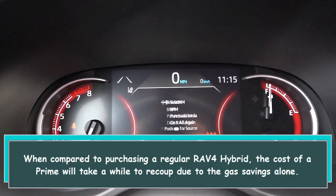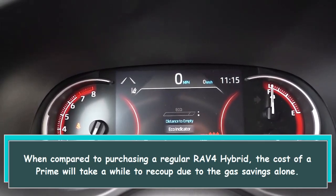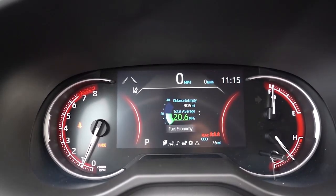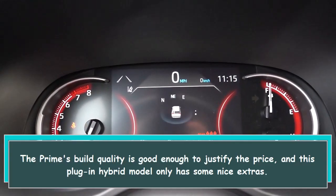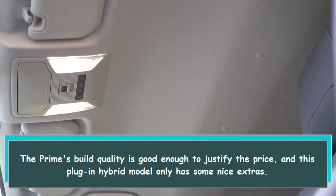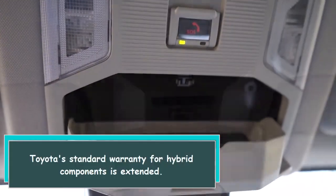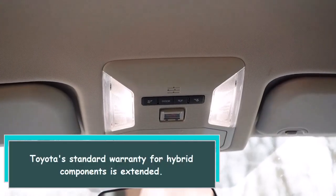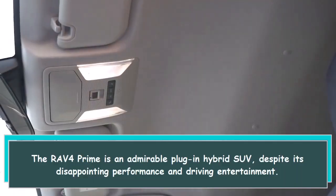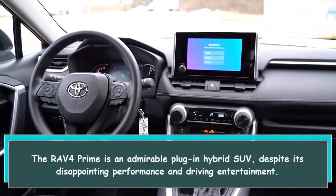When compared to purchasing a regular RAV4 Hybrid, the cost of the Prime will take a while to recoup through gas savings alone. The Prime's build quality is good enough to justify the price, and this plug-in hybrid model has some nice extras. Toyota's standard warranty for hybrid components is extended. The RAV4 Prime is an admirable plug-in hybrid SUV despite its disappointing performance and driving entertainment.